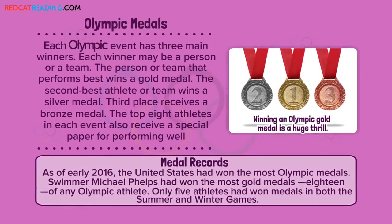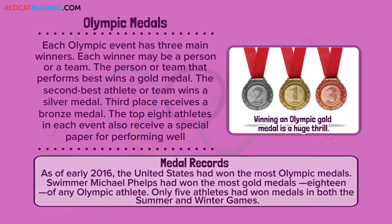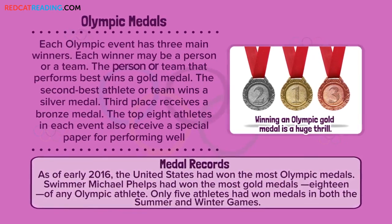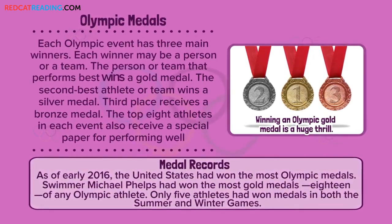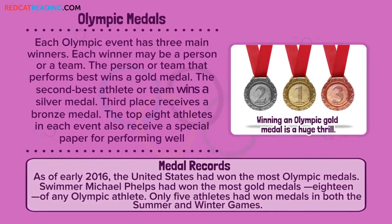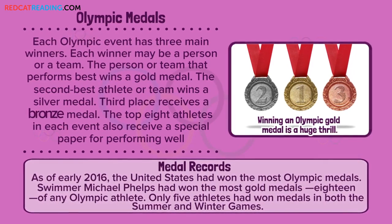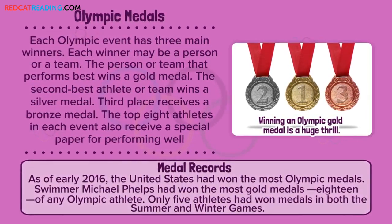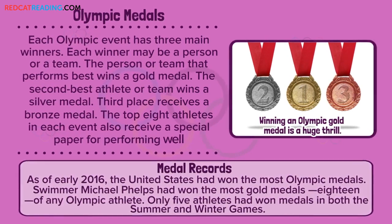Olympic medals. Each Olympic event has three main winners — each winner may be a person or a team. The person or team that performs best wins a gold medal. The second best wins a silver medal. Third place receives a bronze medal. The top eight athletes in each event also receive a special paper for performing well.